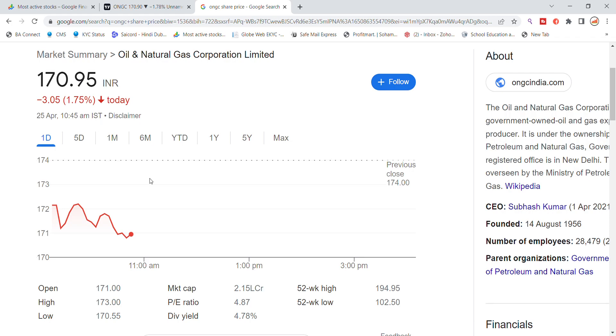Welcome back to Stocks Above YouTube channel. Today we are going to talk about Oil and Natural Gas Corporation Limited stock — the latest update on ONGC stock.